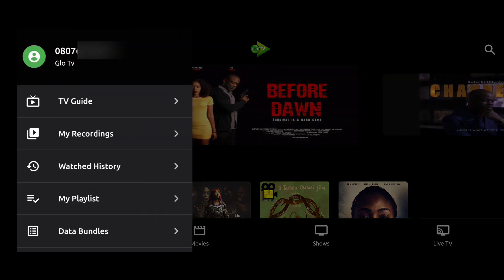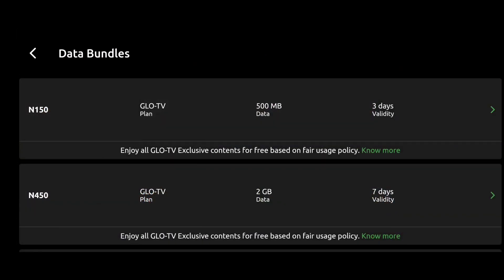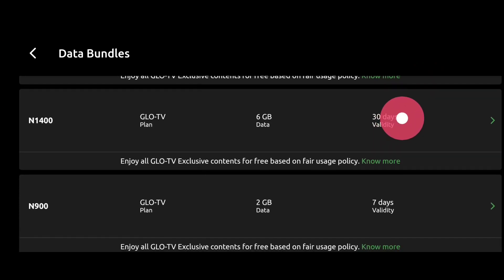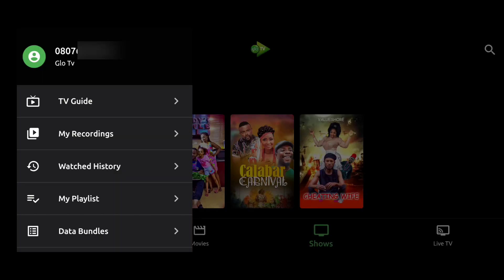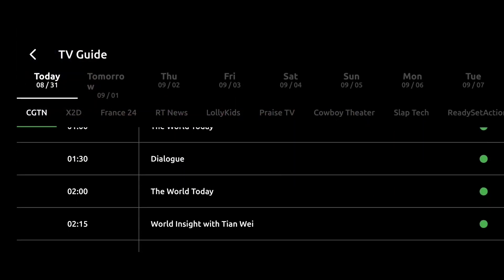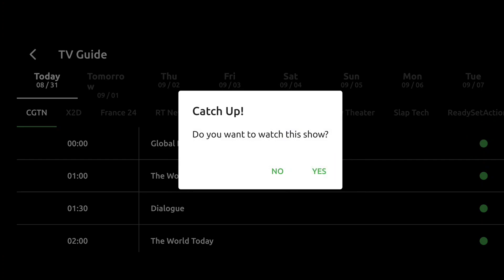Then there are data bundles for the Glow TV app. Right from inside the app, you can get some very good deals — as low as 150 Naira for 500 MB. Even the 1,400 Naira for 6 GB seems like a sweet spot. The TV guide is okay — it wasn't spectacular but it's solid. It gets the job done.